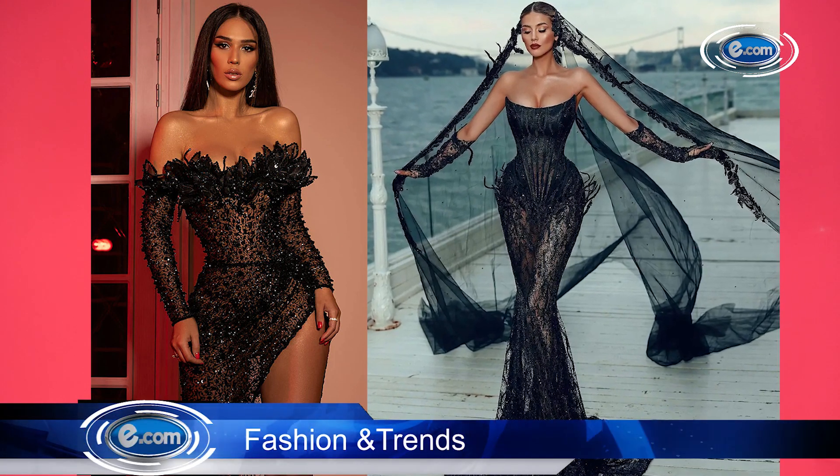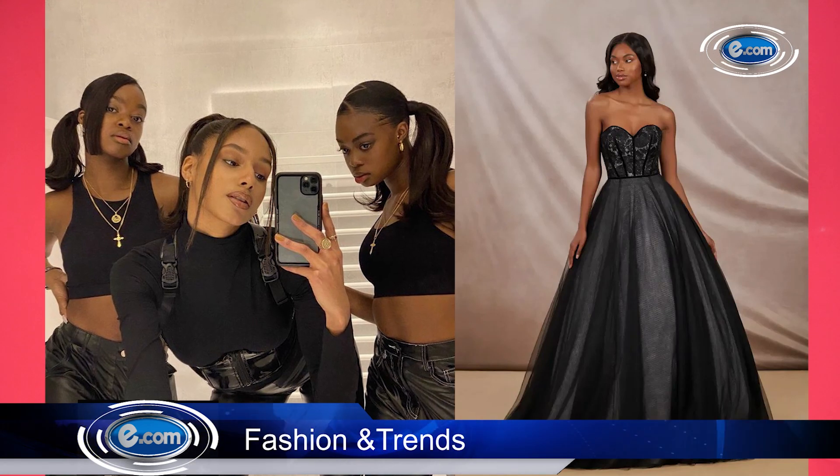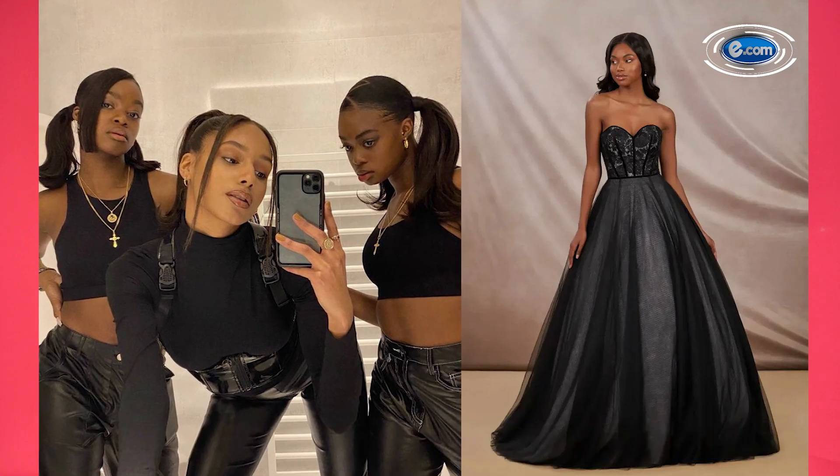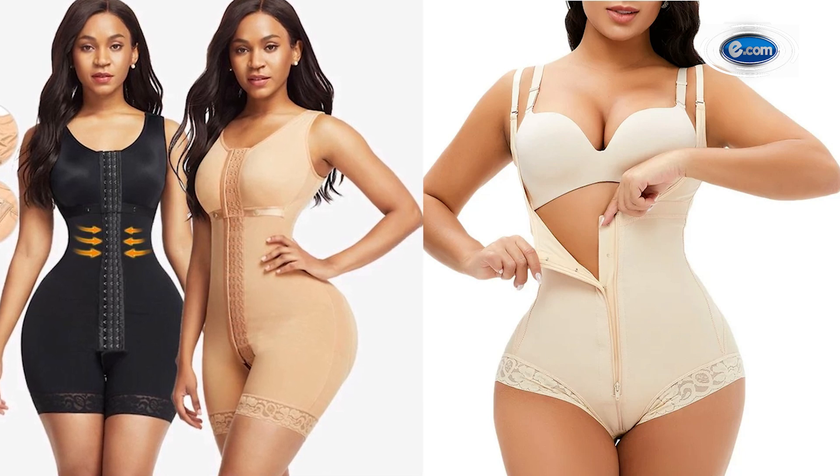Number two: black should be your BFF. Everything about your wardrobe has to be black. I understand the love for cool white and pastels, however just keep it dark and black as much as possible.